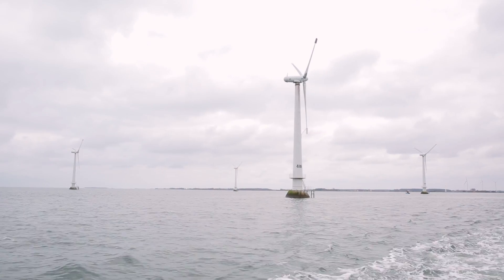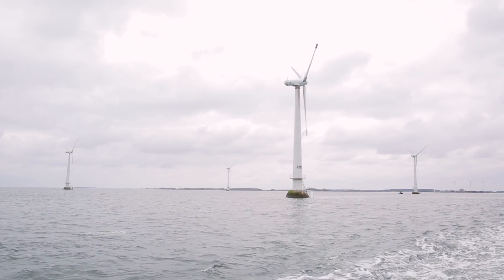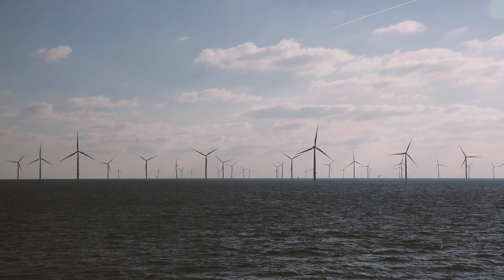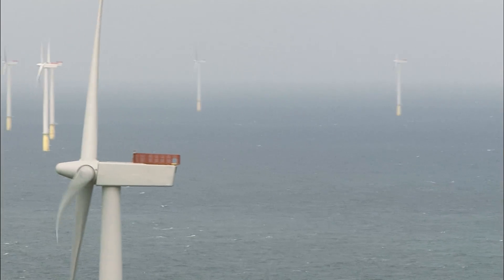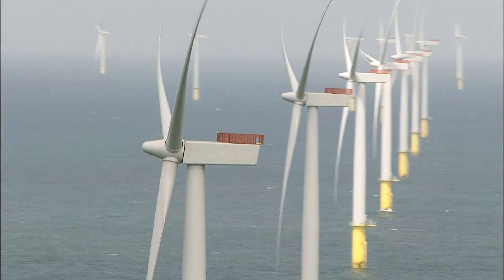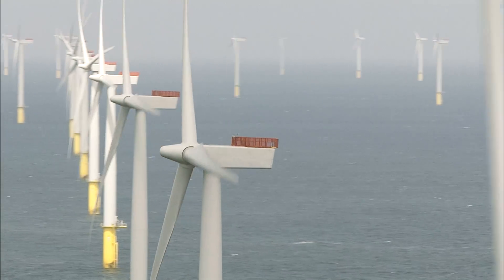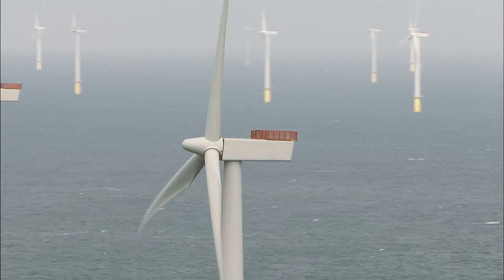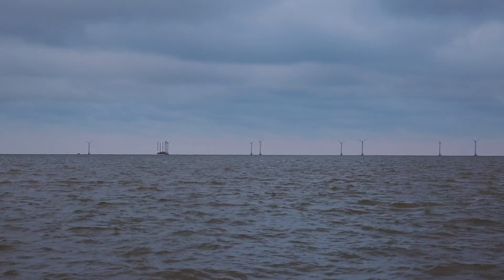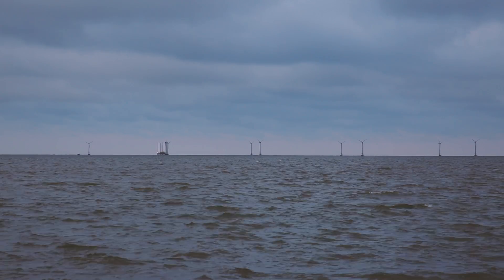Vindeby Offshore Wind Farm marked the first step on the journey. Since then, offshore wind farms have grown to become genuine power stations. Just to mention an example, Dong Energy's upcoming offshore wind farm, Hornsea Project One, will be able to deliver green energy to approximately 1 million UK homes in 2020. But it all started with Vindeby.